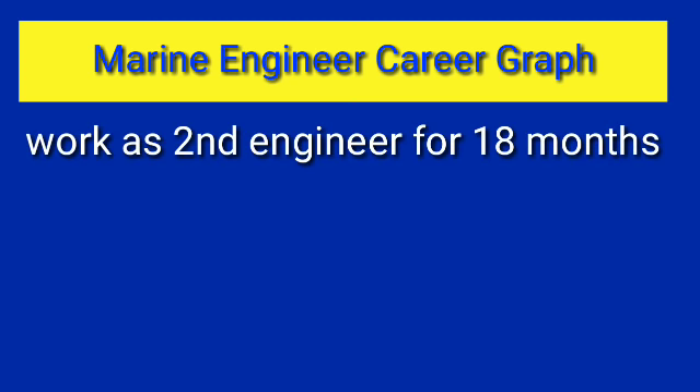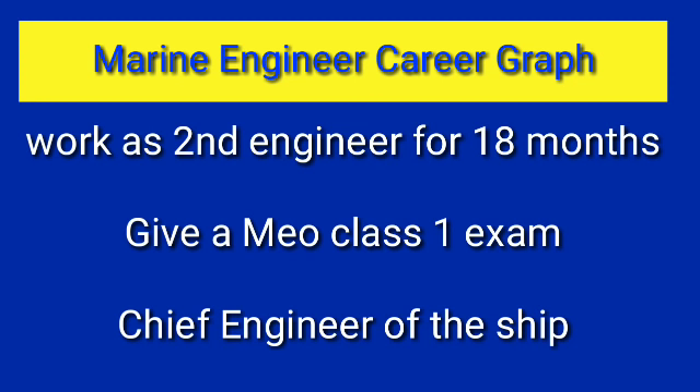After Second Engineer rank, there is Chief Engineer rank. The Chief Engineer is the boss of the engine room and in charge of all shipboard machineries — this is the top rank one can achieve on ship. Chief Engineer and Captain are of the same rank; they get the same salary, the same facilities, and the same kind of treatment.